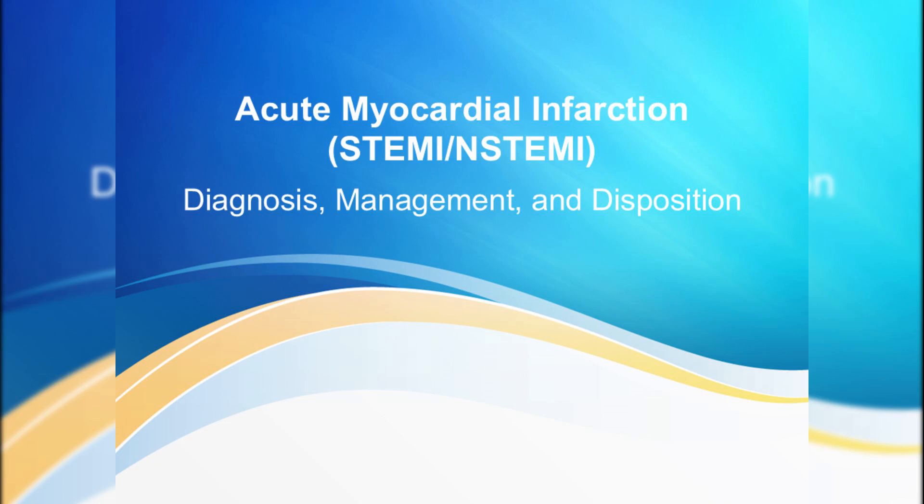Good morning everyone, thank you for joining me today as we dive deep into one of the most time-critical emergencies in cardiology: acute myocardial infarction. By the end of our session, you'll not only understand the pathophysiology and risk factors, but you'll also feel confident in executing each diagnostic and therapeutic step seamlessly.